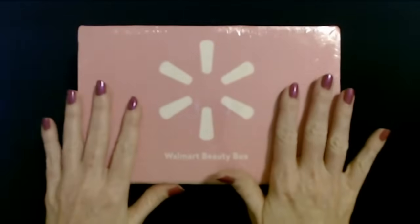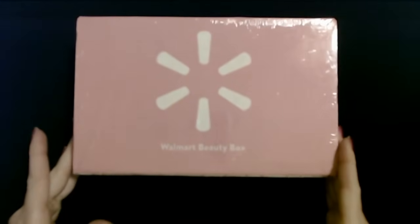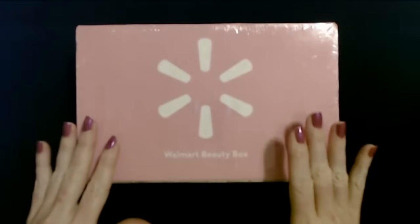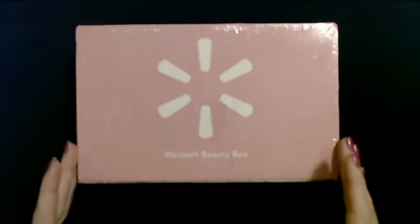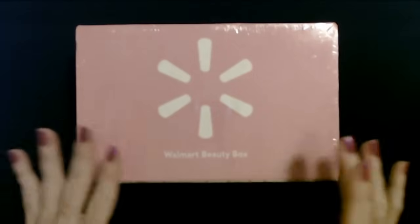Spring is almost here, and I know because I have my Walmart beauty box. I'm subscribed to the Walmart beauty box and they send you one every season. This is the spring box.